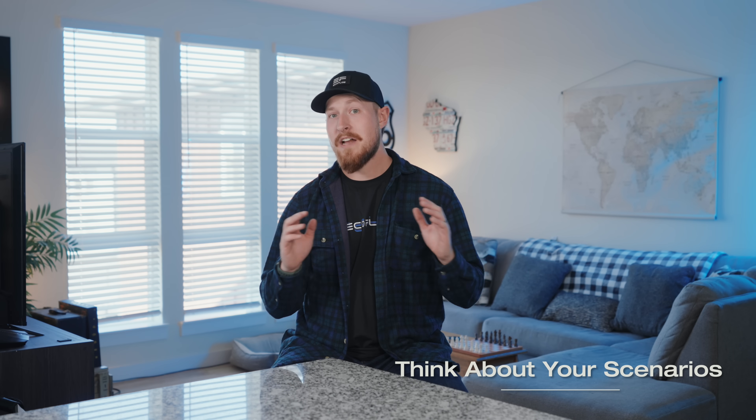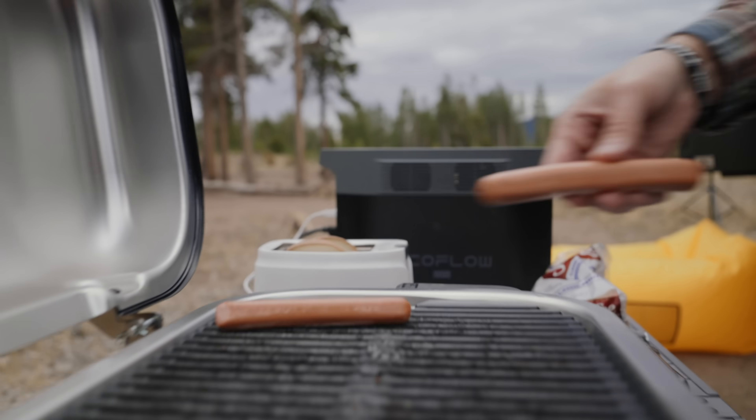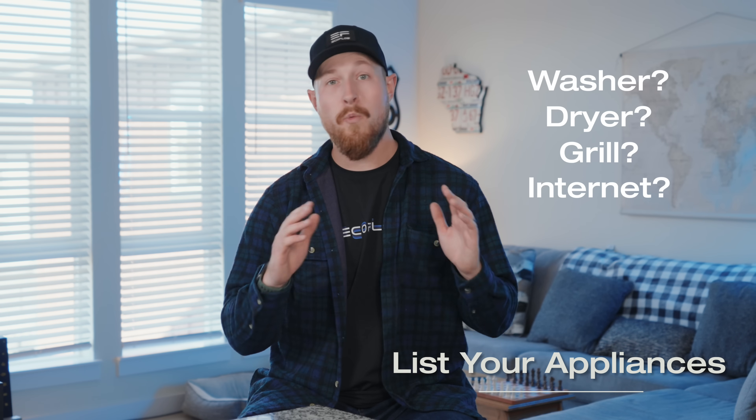First up, think of your scenarios and imagine where you'll need your power. Will you be hitting the trails for a camping trip and spending some time in the wild? Or are you worried about hurricane preparedness or prepping for extended outages? Or all of the above? Next, list your appliances and think about what you need to keep charged. Do you have a laptop, a mini fridge, and some small lights? Or do you have larger appliances? Take some time and jot them down to calculate the exact wattage that you'll need.